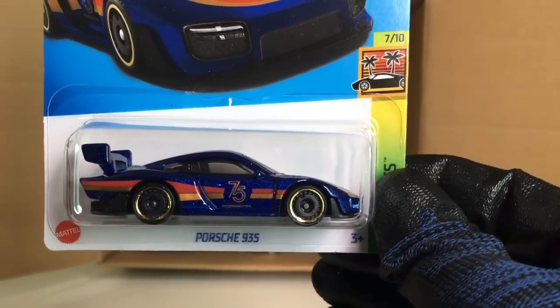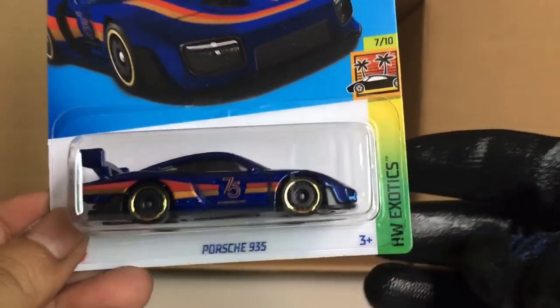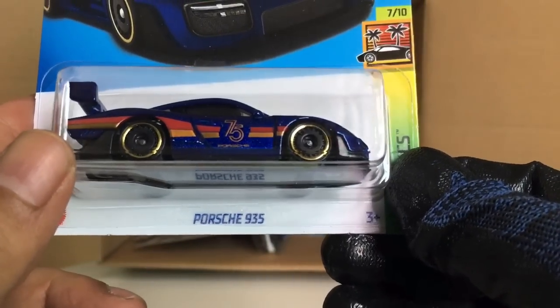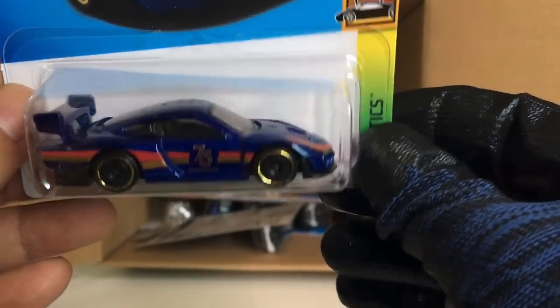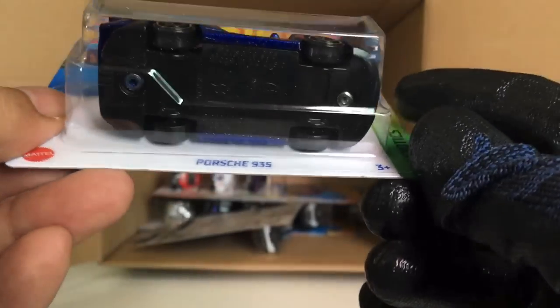The Porsche 935 — new to the case. And I believe the super treasure hunt uses this casting. Of course, this is the regular one — looks awesome, but this is the regular one.